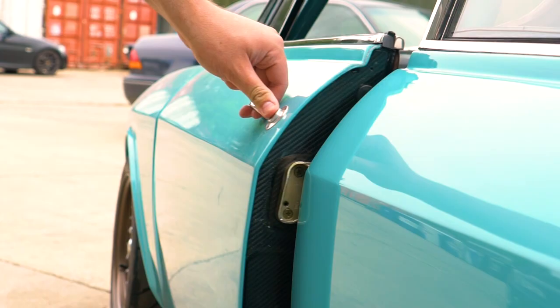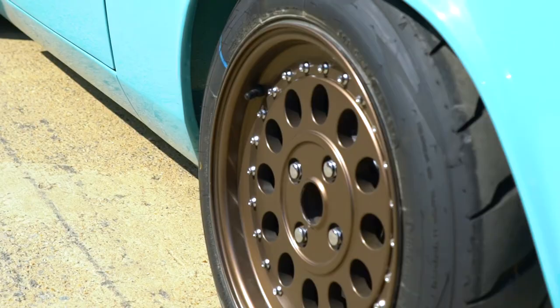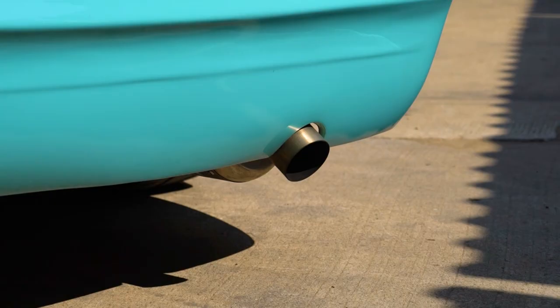Most of the outer panels were replaced — the rear quarters are new, the front wings are new, the doors are complete carbon fibre, the bonnet is carbon fibre, the boot is carbon fibre, and all of the front-end metalwork was replaced. The wheels were made by a company in Italy called NTM — seven and a quarter inch front, eight and a quarter rear — to give it a muscular look.